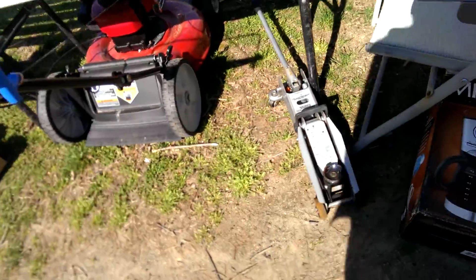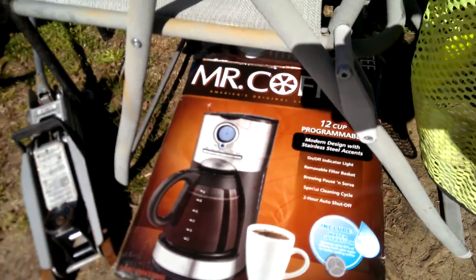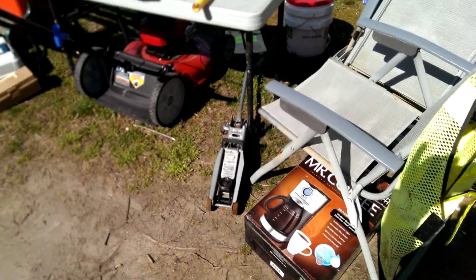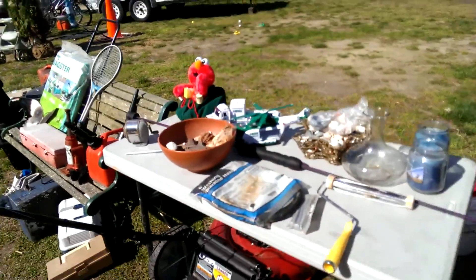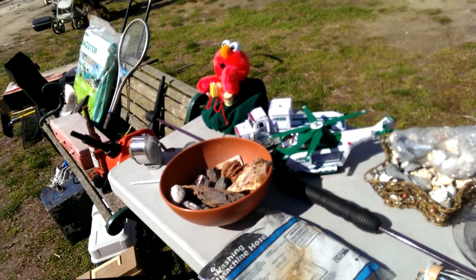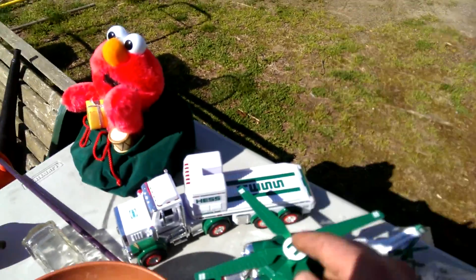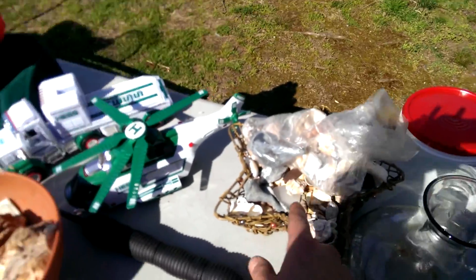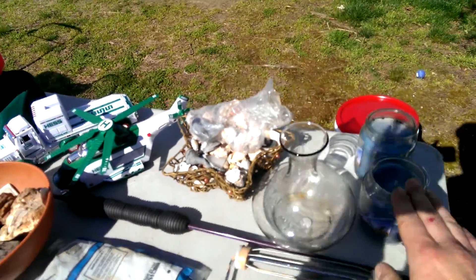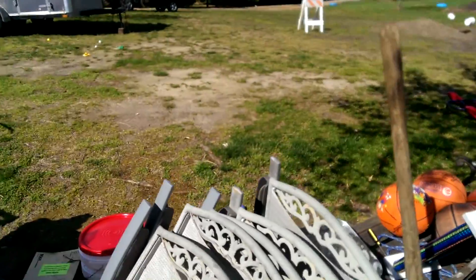There's a Mr. Coffee coffee maker — if you're interested we'll take it out of the box and check that it works before you even bother coming to get it. Old Hess stuff — a helicopter and a truck. Nothing wrong with them, there might be something missing off the flatbed truck. Any kind of seashell you want — and a nice glass beaker-looking thing with a couple of candles.